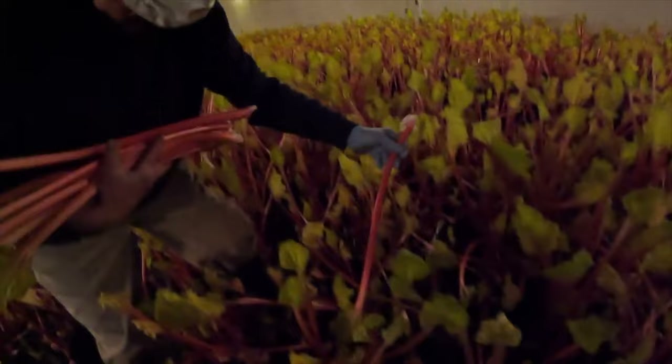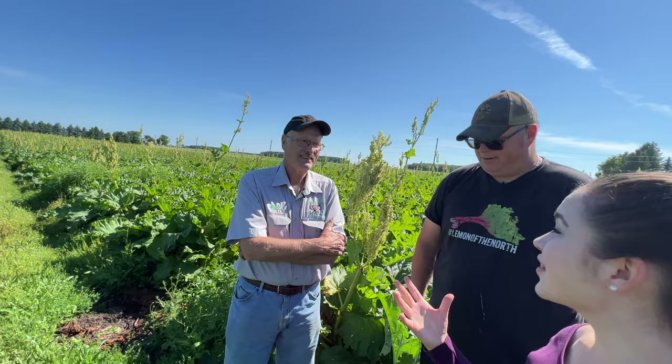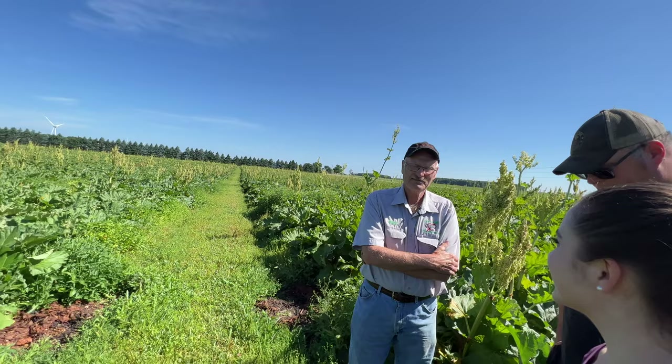These are three-year-old plants. They started out as a root about the size of my fist with one eye on them. This is a true family operation. I'm the fifth generation and dad's the fourth, and hopefully my kids will be the sixth — we don't know yet, they're a bit young.